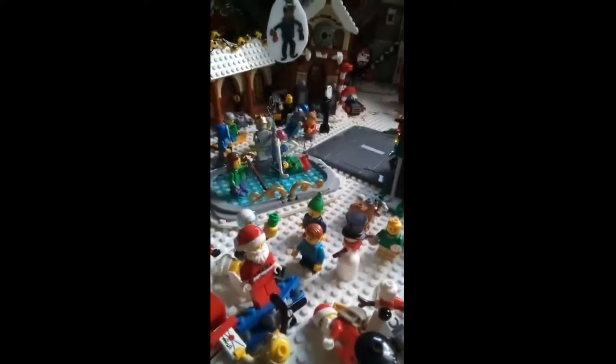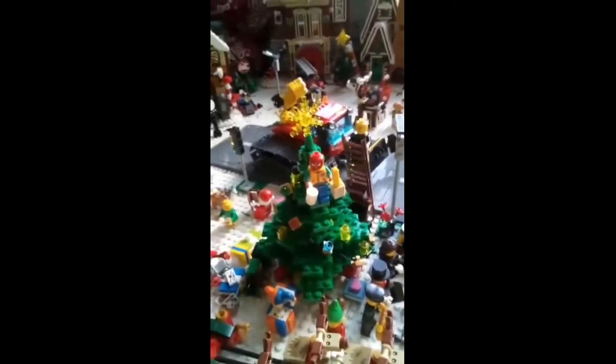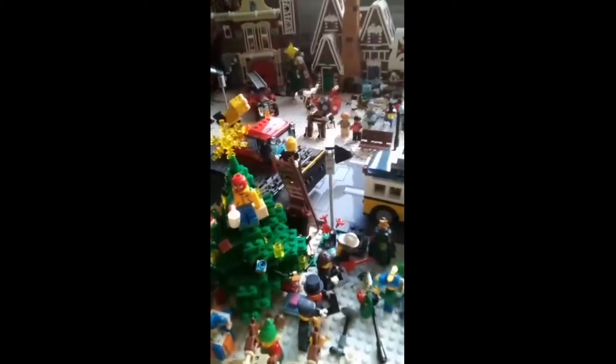Then there's Santa's workshop over there, and there's a big tree over here — I forgot to mention — with Spider-Man with some French fries and some tea over there. Somebody is climbing up the tree.